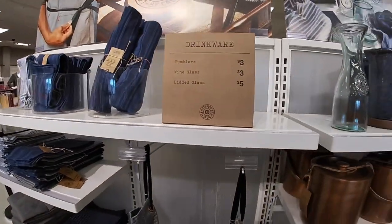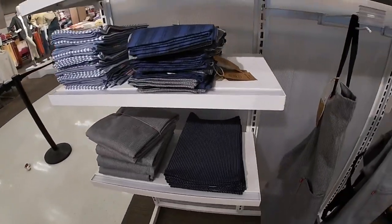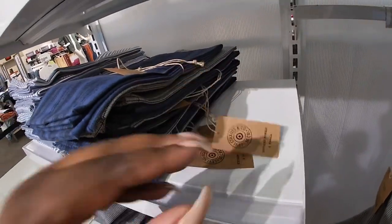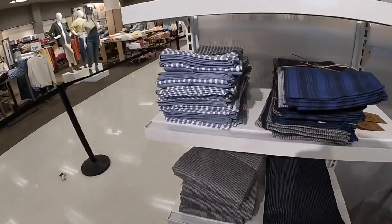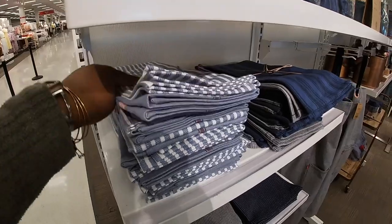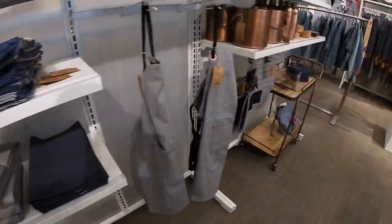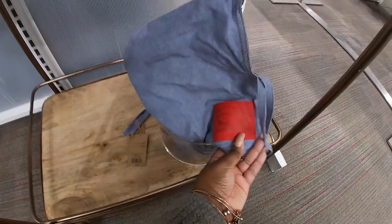Tumblers! Wine glass $3, lid glass $5. And the dish towels — instead of $2, for $10. Look at this print. Oh look, I'm loving this apron — it's another apron. Cute little sign on the side of it, the red leather sign. The denim jacket is $70.